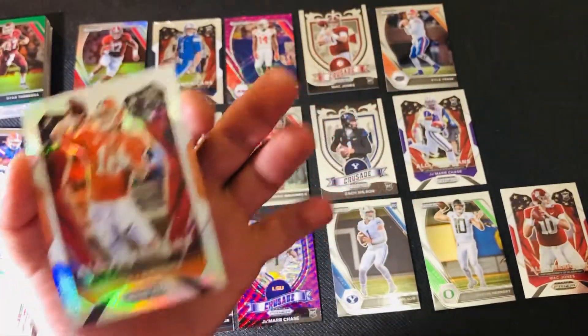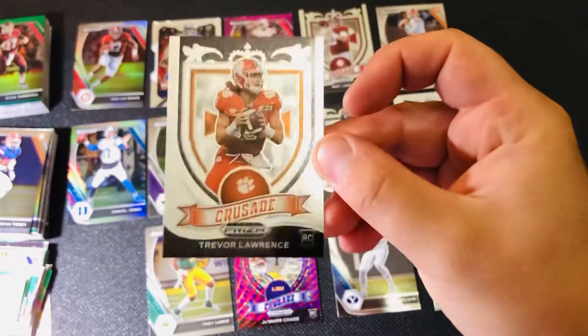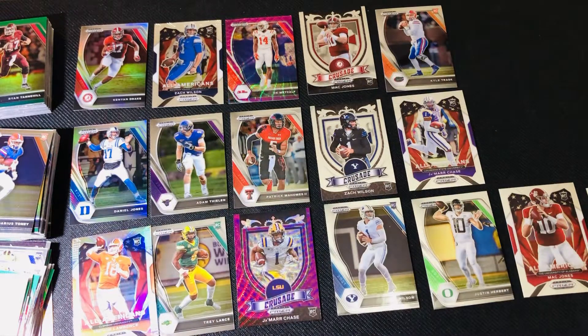So two Trevor Lawrence, Jamar Chase — purple, or pink, probably pink, I wouldn't call that purple. All right, I'll take it. So $65 for all those three boxes. I think $45 to $50 is what I would pay, maybe $40. So not quite getting the total value back. The last box was where all the value was. That was a fun rip. Thanks for watching. Happy collecting.